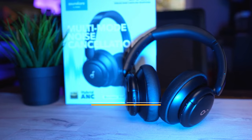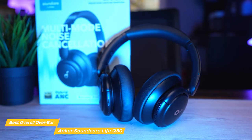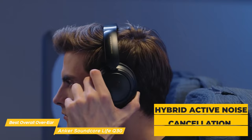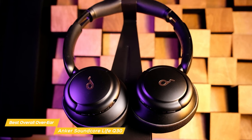Next on my list is the Anker Soundcore Life Q30, my choice for the best overall budget over-ear headphones. A key thing that sets these headphones apart is their noise cancelling capabilities. The Life Q30 headphones use hybrid active noise cancellation technology which blocks out external noise and lets you focus on your music. They have two noise detecting microphones and you can choose from three modes — transport, outdoor, and indoor — so the noise detection is customized to what you need.